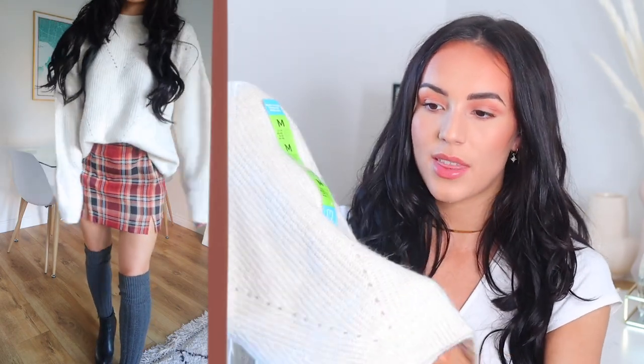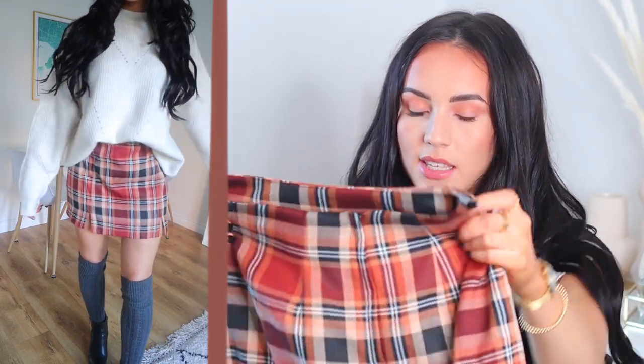This skirt was only £8, so very affordable. It doesn't feel like the best material, but it's not the kind of skirt I'm looking for durability in — it's more of a fashion statement piece.